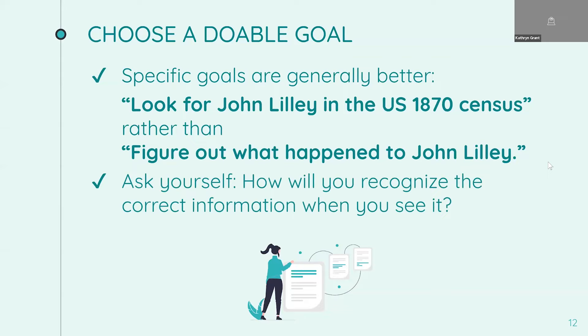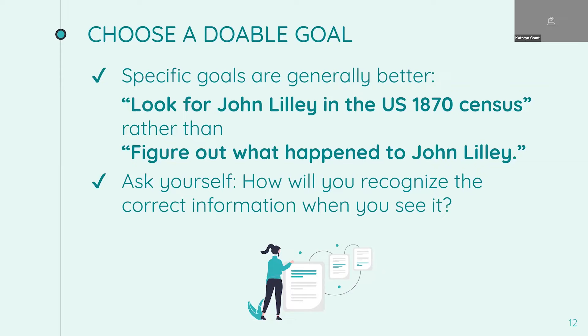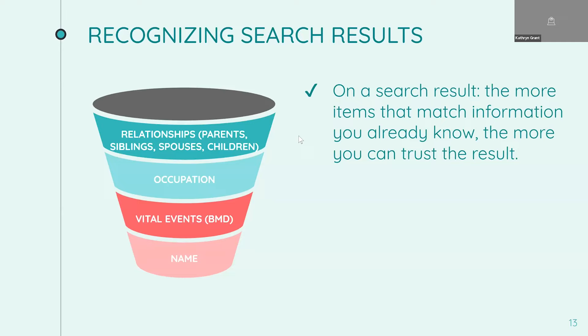I owe a shout out to my friend Heather McPhee, who likes to recommend that people ask the question before they search: how are you going to recognize if you've found the correct information? The way we recognize deceased people is not the same as living people. For living people we can recognize them by appearance, voice, where they live, or their occupation. But for deceased people, we have to go by facts on historical records — such as a name, vital events like birth, marriage, and death, their occupation, and their relationships such as parents, siblings, spouses, and children. On a search result, the more items that match the information you already know, the more you can trust that the result is correct.